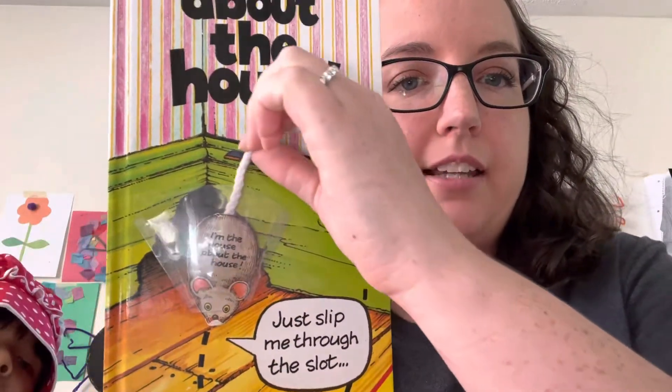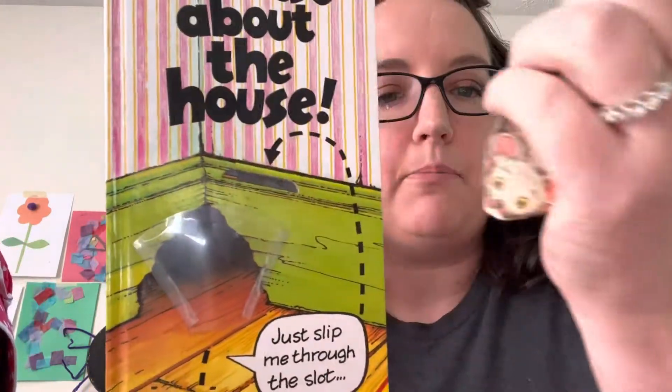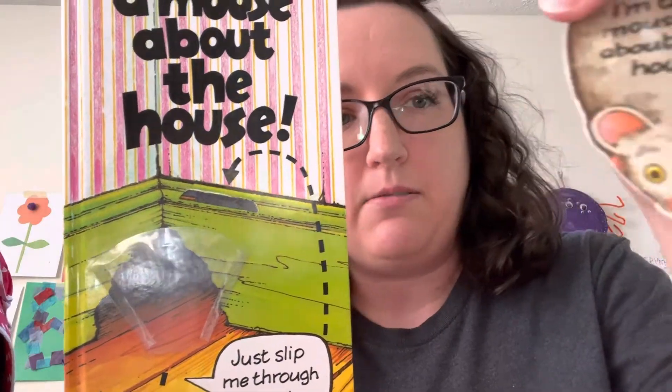So it has this little pocket on the cover where you store your mouse, and then you take your mouse out. It's a nice little tail.